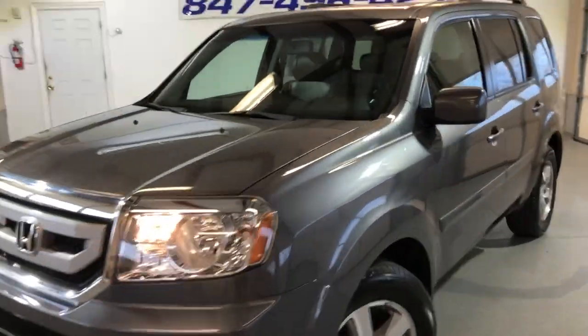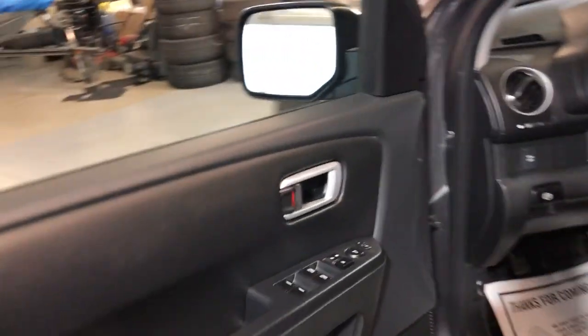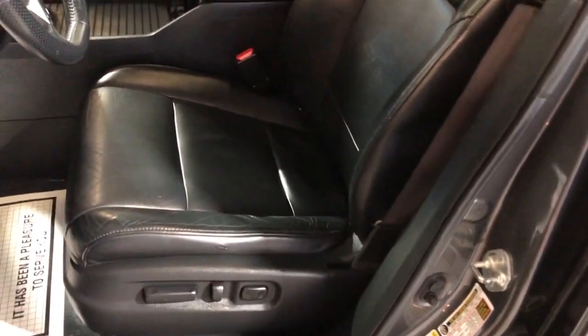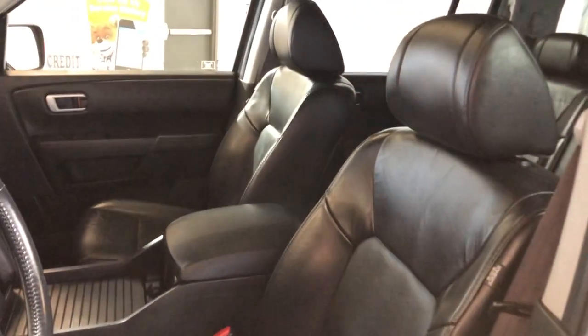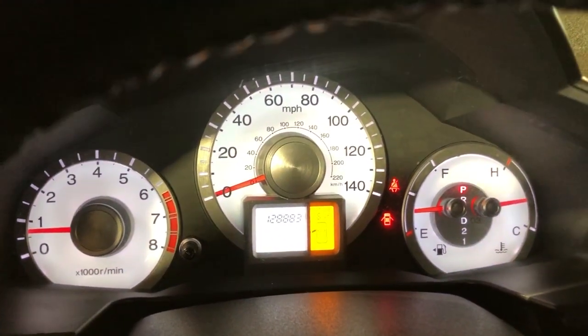The body looks nice and clean, it runs beautifully — very well kept and maintained. Let's take a peek inside. It's got power windows, power locks, power mirrors, leather interior, power seats, heated seats, nice and clean, no odors inside, non-smoking, Bluetooth, and no warning lights on the dash.